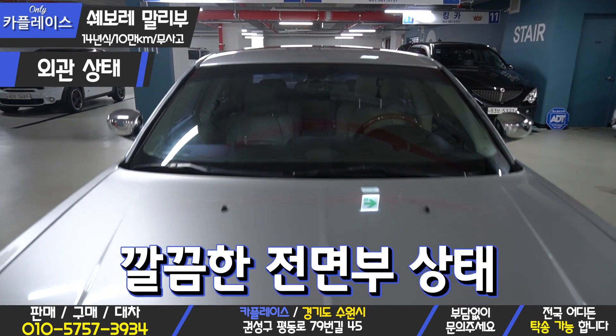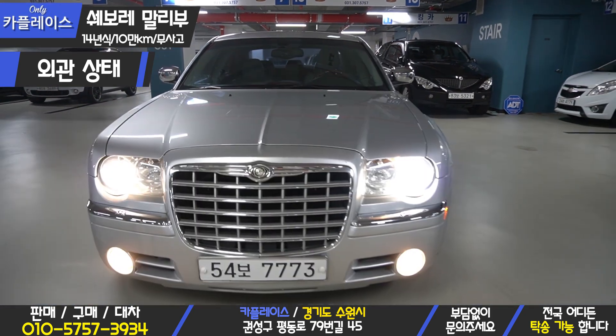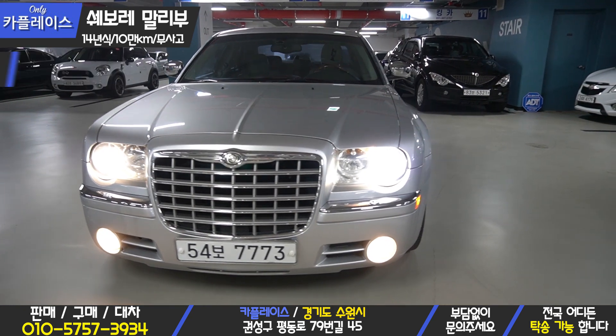The front door is also very clean. The headlights are HALOGEN, with HID available.